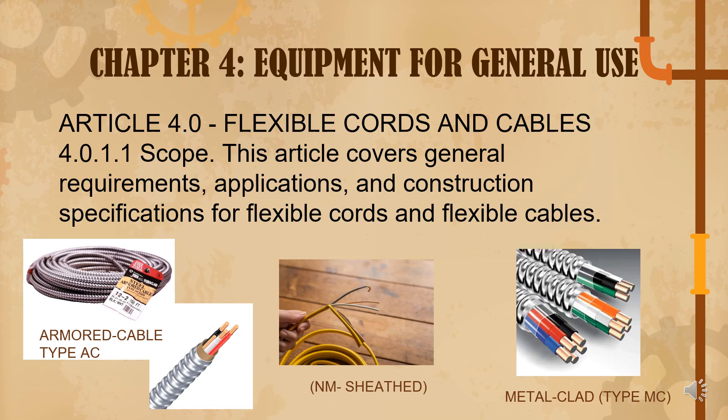The armored cable and metal clad cable look similar, but the difference is that the MC cable has an EGC or equipment grounding conductor, while both cables are armored. The function of the EGC is that it prevents electrocution in the event of a short circuit or fault in the tool or equipment.